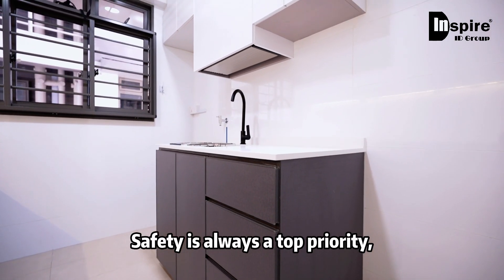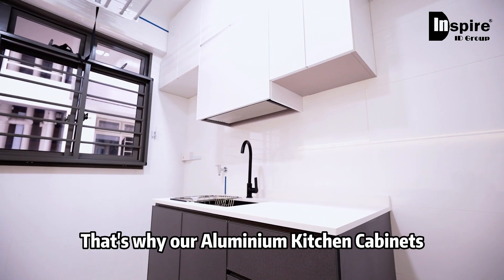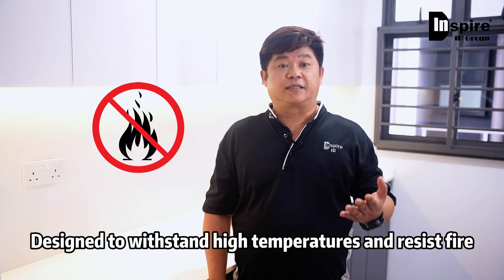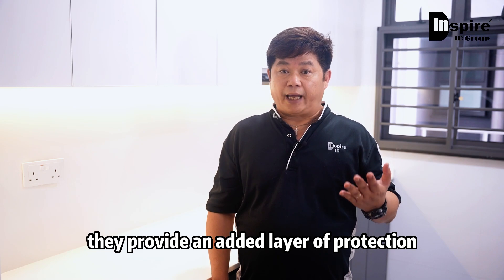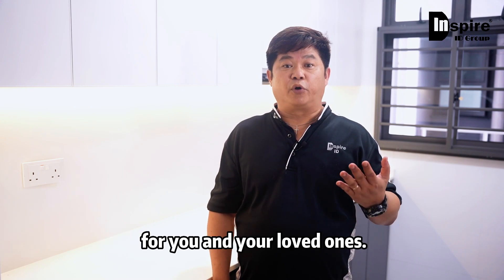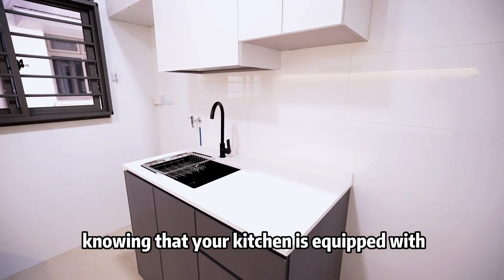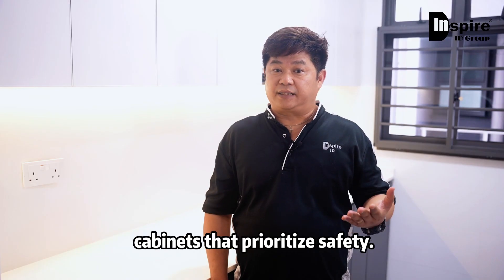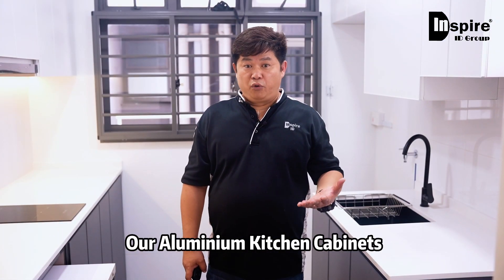Safety is always a top priority, especially in the kitchen. That's why our aluminum kitchen cabinets are fire resistant — designed to withstand high temperatures and resist fire. They provide an added layer of protection for you and your loved ones, giving you peace of mind knowing that your kitchen is equipped with cabinets that prioritize safety.